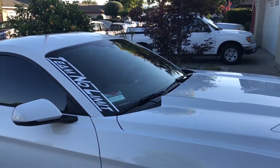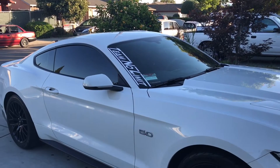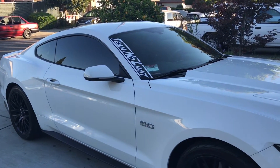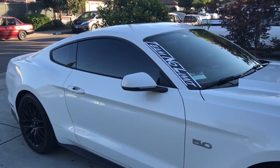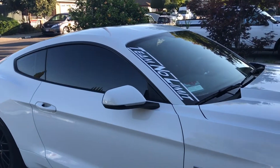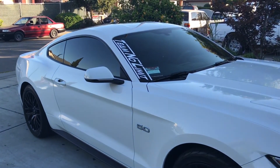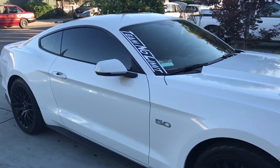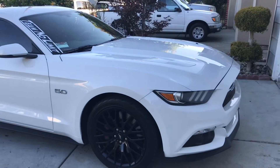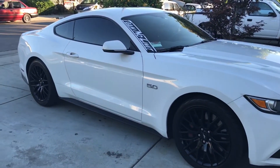I just want to make this video to give you guys an update. I recently sold — traded in — the Mustang EcoBoost and they gave me a good amount for it. Of course you're always going to be underwater, which I was, but it wasn't that bad — it was like $1,000 underwater, which I was going to spend on new tires anyway. So I decided either to buy new tires or to trade up for a GT.